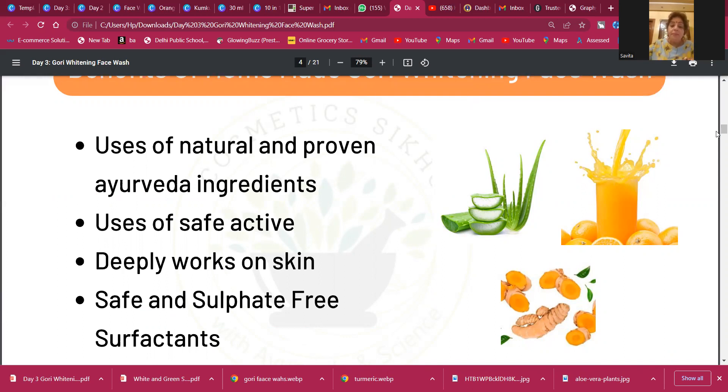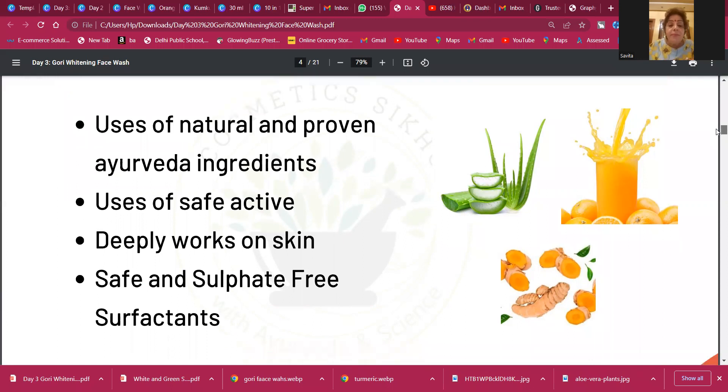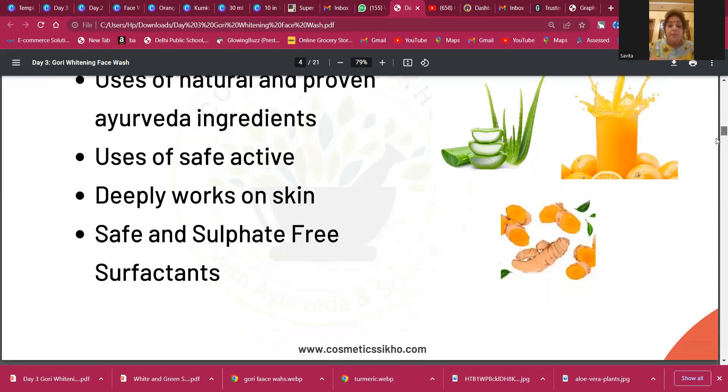We are also going to use a safe active in this face wash — a vitamin that deeply works on skin. This face wash is going to work deeply on your skin because it has many super ingredients which work on skin safely and effectively. All surfactants used in the face wash we are making here are safe and sulfate-free.